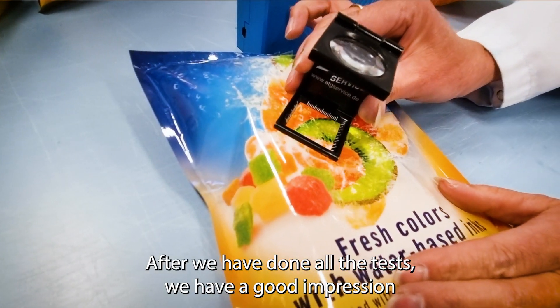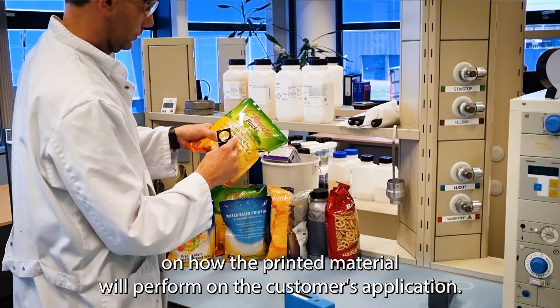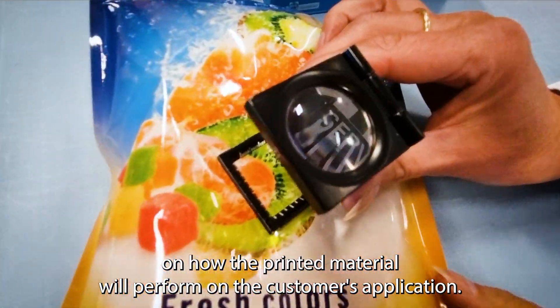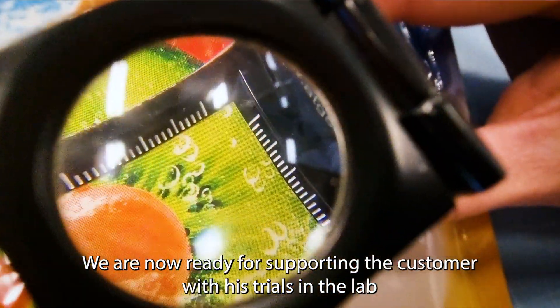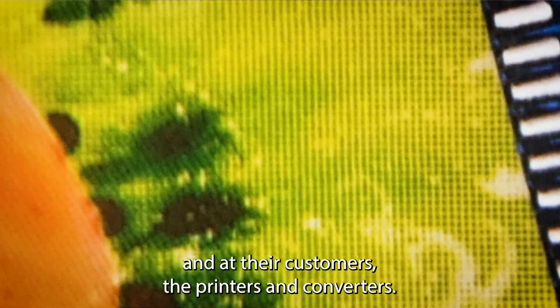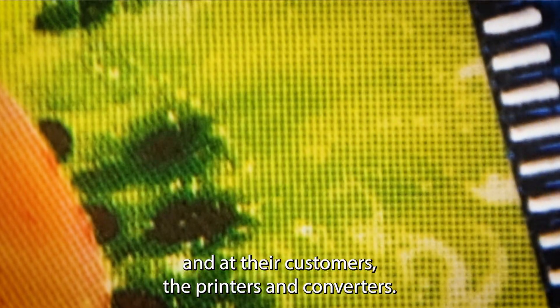After we have done all the tests, we have a good impression on how the printed material will perform in the customer's application. We are now ready for supporting the customer with his trials in the lab and at their customers — the printers and converters.